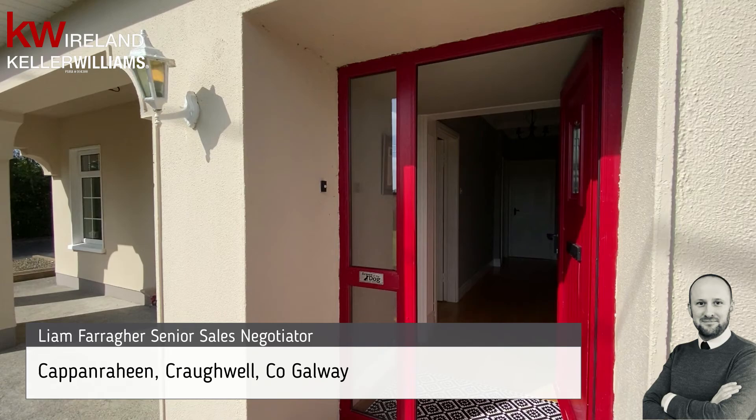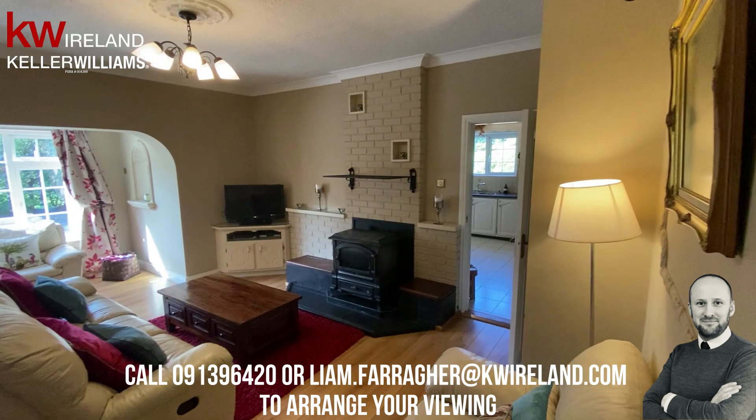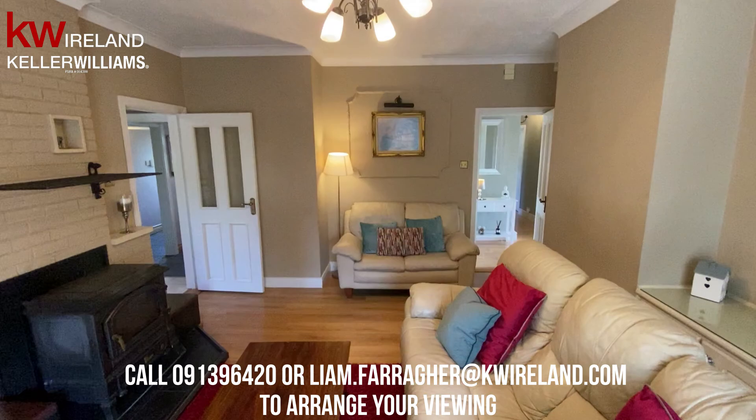Hi folks, Liam here from Keller Williams Goa. I'm really excited to show you this beautiful four-bed extended bungalow just outside Cropwell village. This property really has it all, finished to an extremely high standard, beautifully looked after gardens, and a large external shed with study area and gym. Don't see this waiting around too long, so get in touch now if you'd like to view, and as always, thanks for watching.